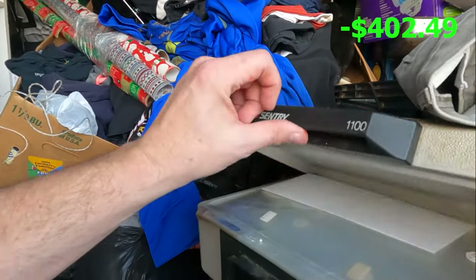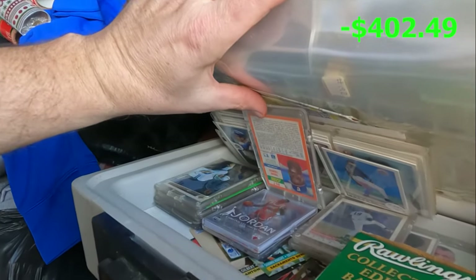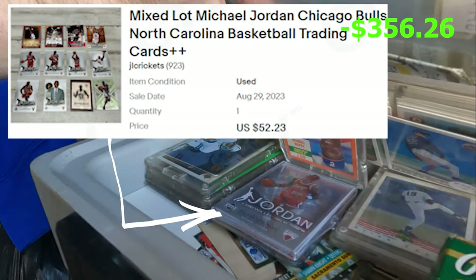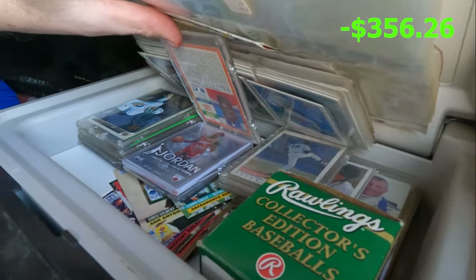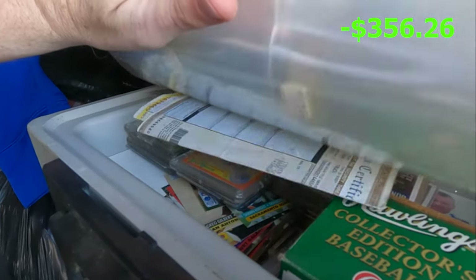Oh, and look — here's a firebox! How about that — that'll be cool to go through.